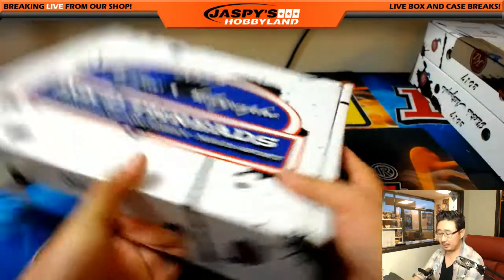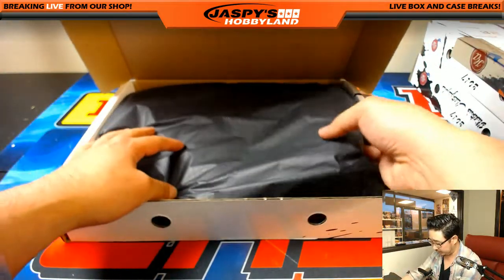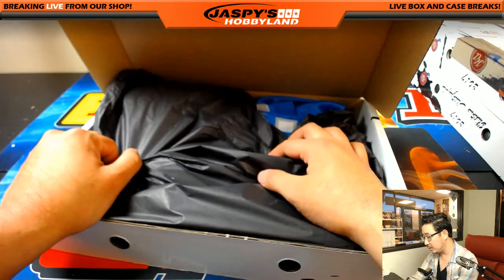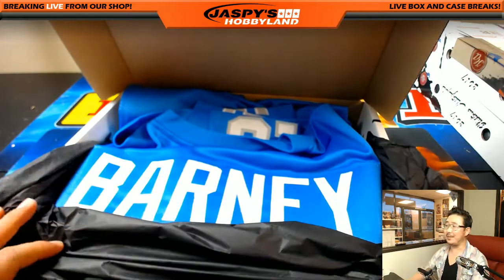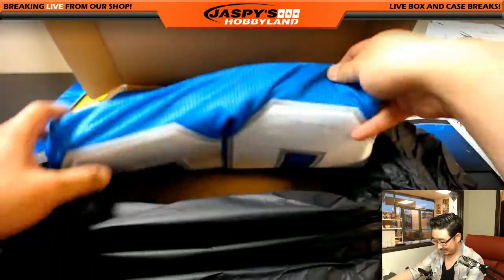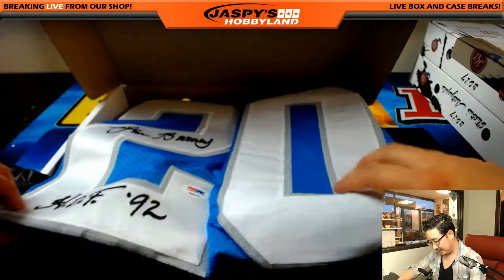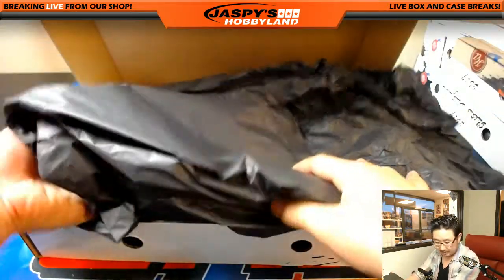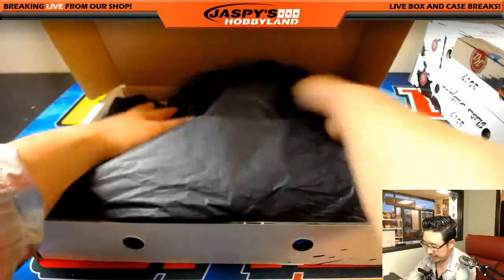We've been pulling some nice autographs out of this particular case, so this has been a nice one. Hopefully it'll continue. I see some powder blue there with white and gray numbering. I keep thinking this is going to be Barry Sanders, but it's not — it's Lem Barney. There's his autograph, there's the Hall of Fame, there's the PSA DNA. Letter B — Patrick with that one. I'll protect that autograph there.